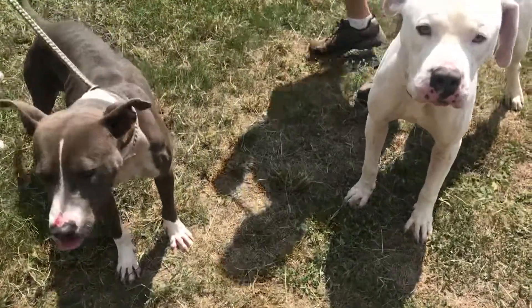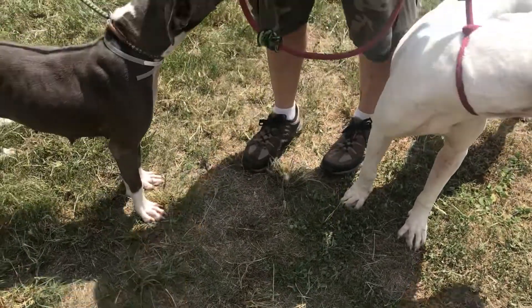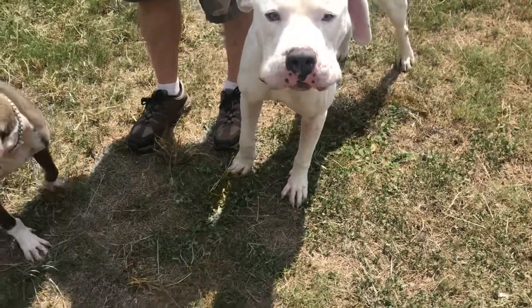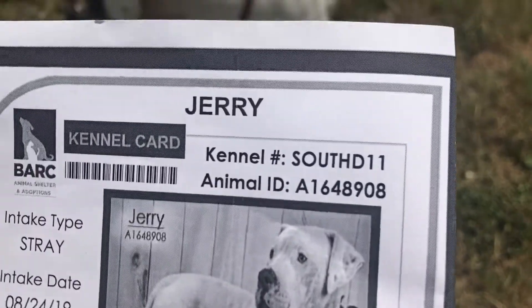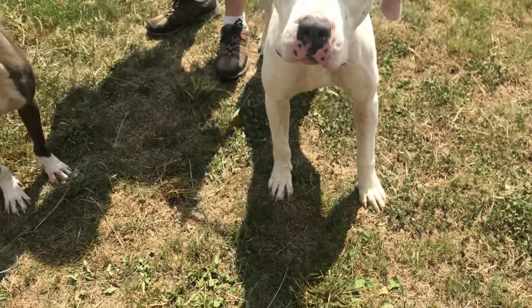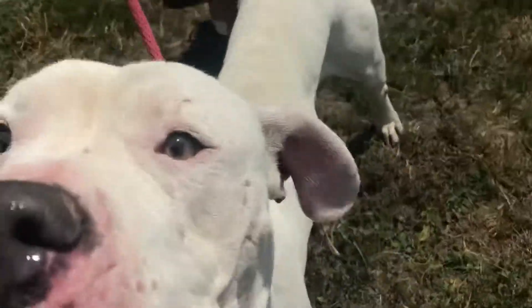Okay, temp test here. We're in the South D lot where we can test the dogs. Both these guys are out here — they both have your eyes. Jerry is a stunning bulldog over here. I saw him when he came into Bark, came in on 8/24 as a stray. He's ID 1648908, a stunning young man, six years old, not neutered. Look at that — just beautiful. Needs a little bit of weight; he's only 74 pounds but could use about 10 more on that frame.